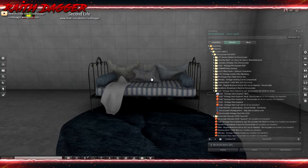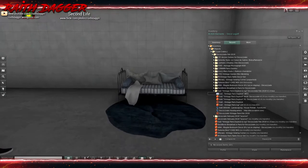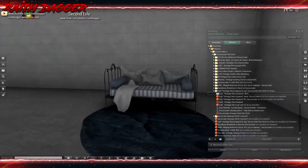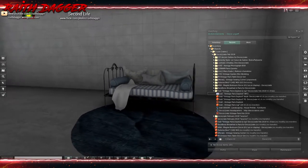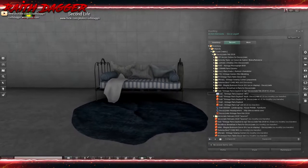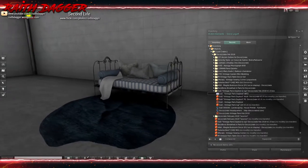It looks like it's not texture-changing. But still pretty cool. It's a little high on the land impact for myself, but still cool nonetheless. I like it.